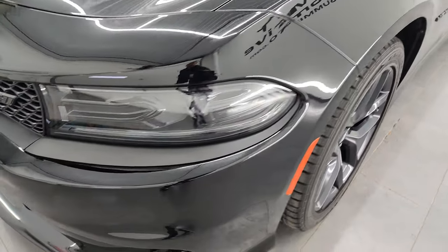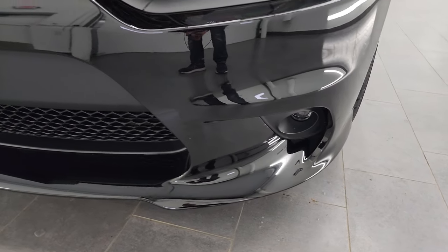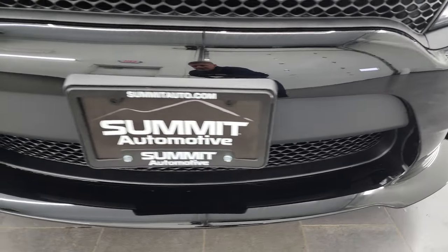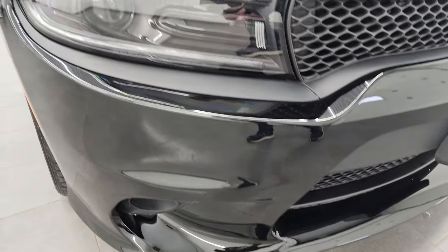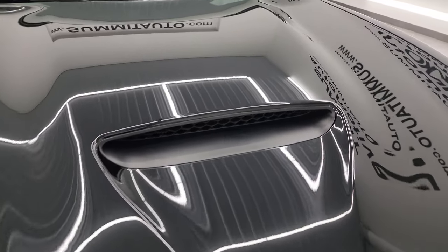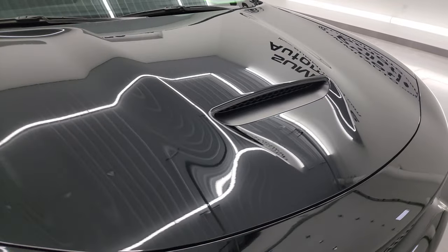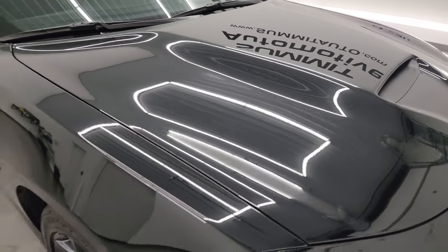No dents or dings on that front fender. It has the HID headlamps, LED running lights, and LED fog lamps — we'll turn all of those on at the end of the video so you can see just how bright they are. It has the single cowl induction hood, and I really like these hoods on the Chargers — I think they're my favorite.